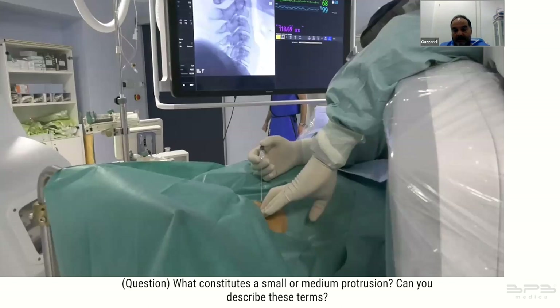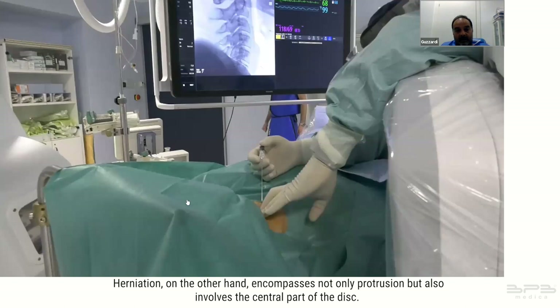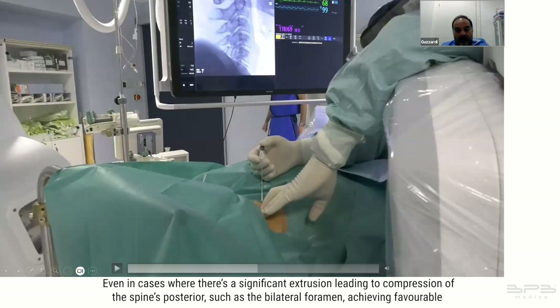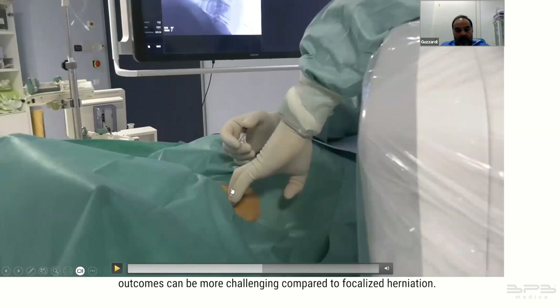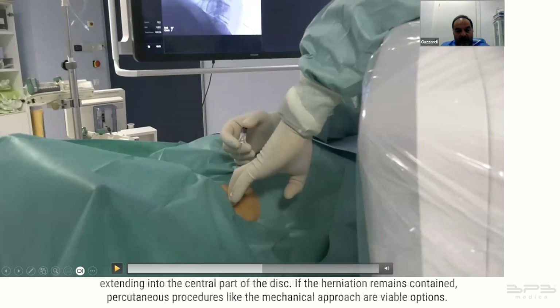The distinction lies between protrusion and herniation. Protrusion pertains solely to the annulus fibrosis and doesn't extend beyond that. Herniation encompasses not only protrusion but also involves the central part of the disc. Even in cases of significant extrusion leading to compression of the spine's posterior aspect such as the bilateral foramen, achieving favorable outcomes can be more challenging compared to focalized herniation.